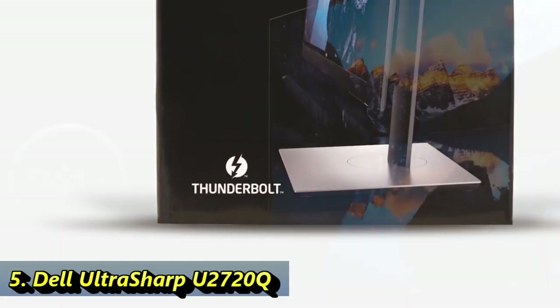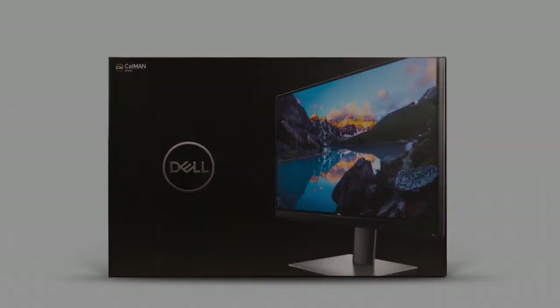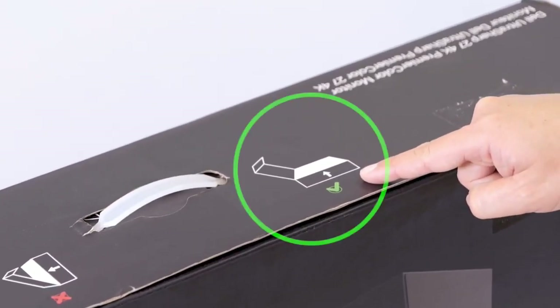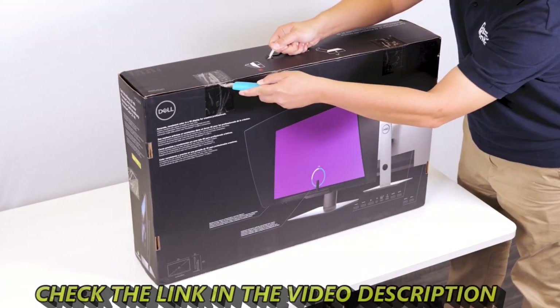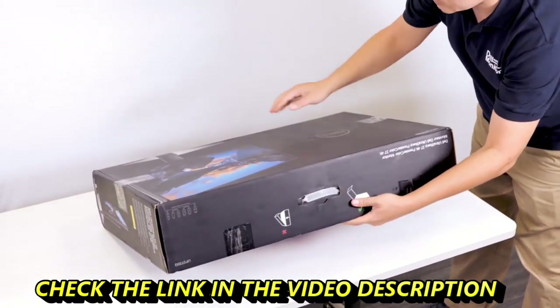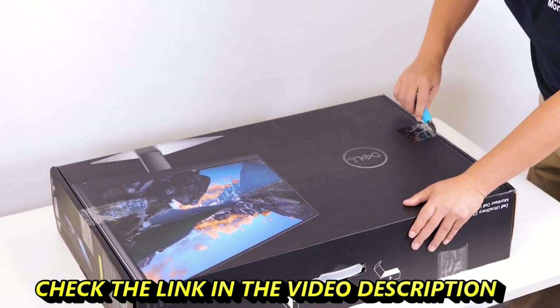The best USB-C monitor for office is the Dell UltraSharp U2720Q. It has a 27-inch screen that provides plenty of space for multitasking and a 4K resolution that results in exceptionally sharp images and text. It has a stand that allows for all manner of adjustments so that you can place the screen at your ideal viewing position. Its IPS panel has wide viewing angles, which means that images remain accurate when viewed from the side — great for sharing your work with coworkers.